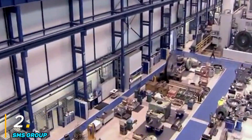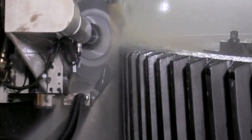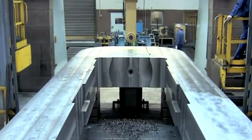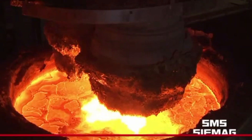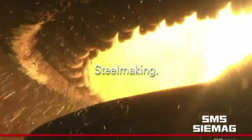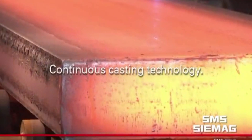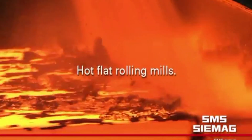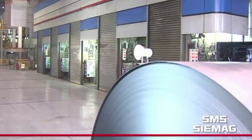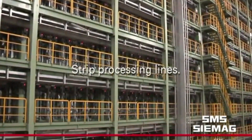Number two: SMS Group. SMS Group is a global leader in metallurgical plant construction and industrial machinery, specializing in advanced welding and manufacturing technologies including friction welding. The company provides innovative solutions for the steel, aluminum, and copper industries, ensuring high-quality production with efficient and sustainable processes. SMS Group's expertise in friction welding enables the creation of strong, defect-free joints used in critical applications such as aerospace, automotive, and heavy machinery. With decades of experience, SMS Group has developed state-of-the-art friction welding systems that enhance productivity and reduce energy consumption.